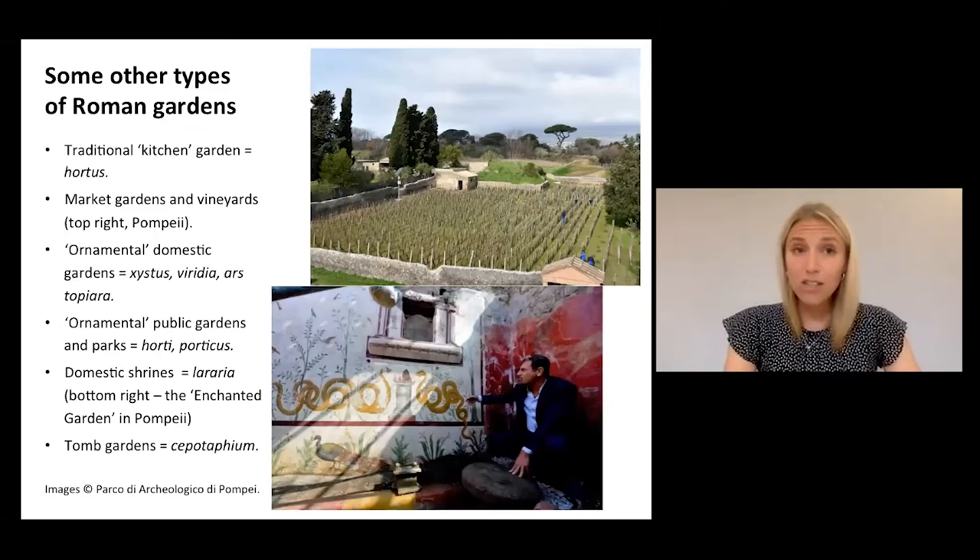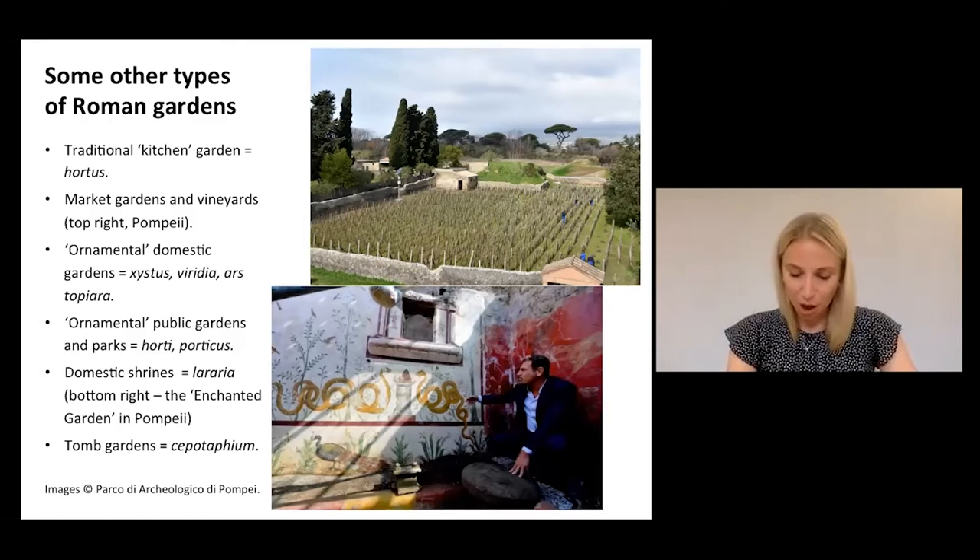It's important to note, though, that the peristyle garden is only one of many different types of garden space in the Roman world, each with their own name and each with their own emphasis. And that emphasis may be practical, it may be aesthetic, or perhaps even religious. I have just showcased here just a few of the various terms and subcategories of garden spaces in the Roman world.